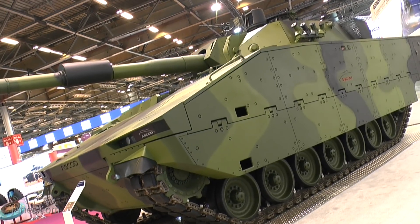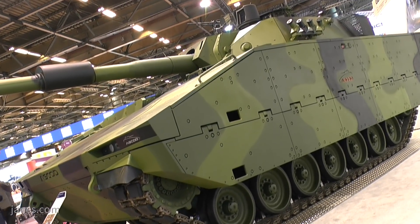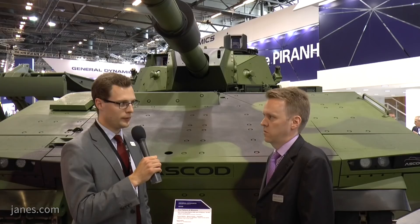I'm here at Euro Saturday 2018 with Andreas Tomaszko, who's head of Tract Design at General Dynamics European Land Systems, who's going to tell us about the Escort.